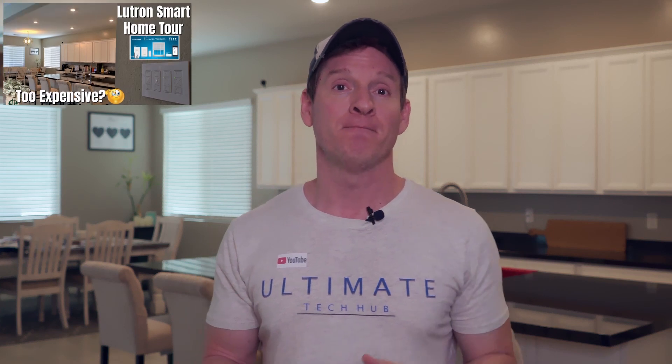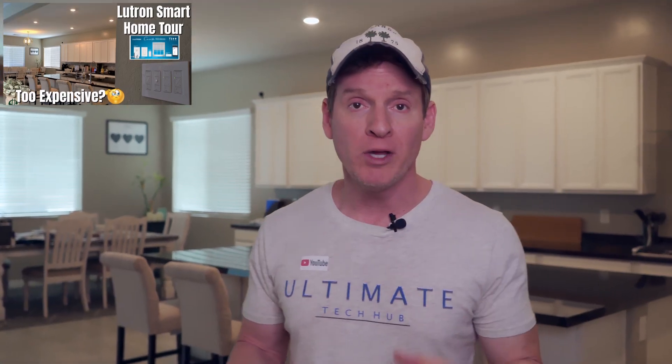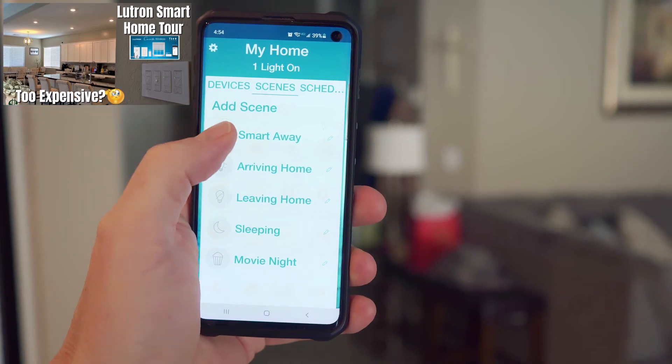The third key feature is security. With many smart home lights, you can set up a smart away feature. This feature turns your lights on and off randomly, so it makes it appear that somebody is home. And that's a great feature.